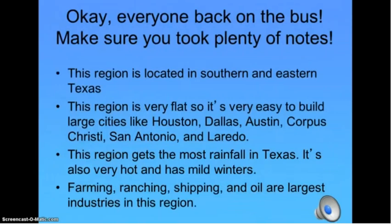Okay everyone, back on the bus again. Make sure you took plenty of notes. And remember, this region is located in southern and eastern Texas. This region is very flat, so it's very easy to build large cities like Houston, Dallas, Austin, Corpus Christi, San Antonio, and Laredo. This region gets the most rainfall in Texas. It's also very hot and has mild winters. Farming, ranching, shipping, and oil are the largest industries in this region.